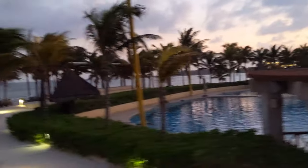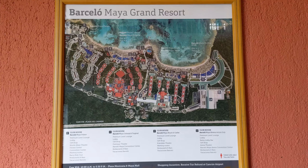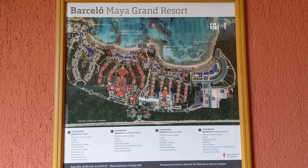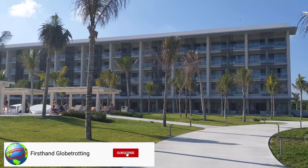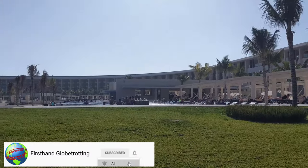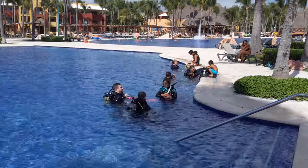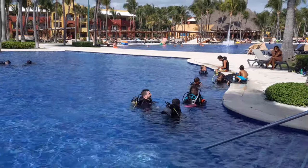Welcome back to First-Hand Globe Trotting. In my past few videos I've been showing you around the Barcelo Maya Grand, a huge all-inclusive beach resort in the Riviera Maya, Mexico that has six different hotels. Before I went, I spent a lot of time trying to figure out if I'd like it and how it compared to other nearby resorts, so I'll show you around so you can figure out if it's the right place for you.